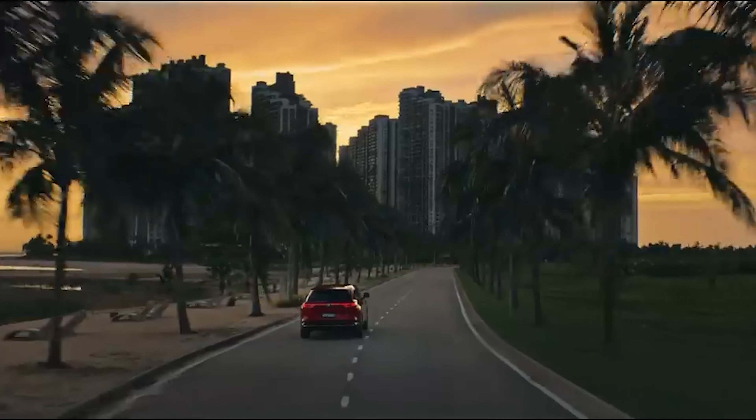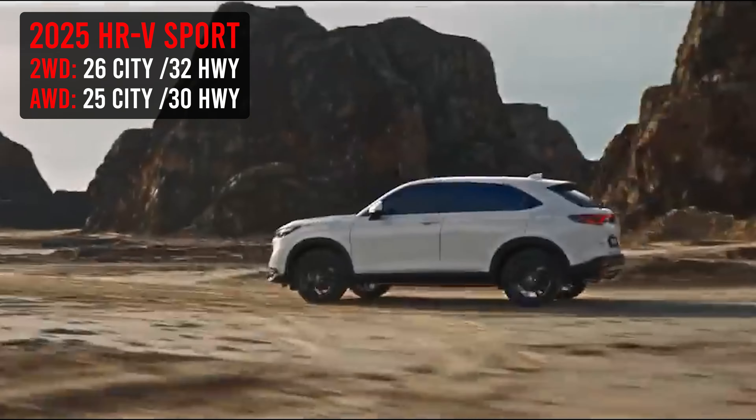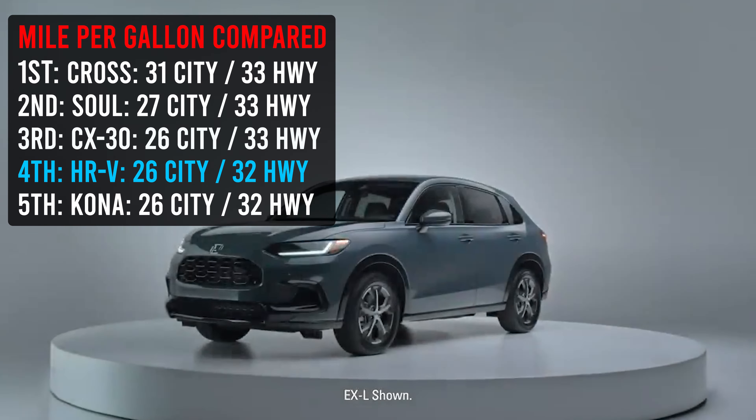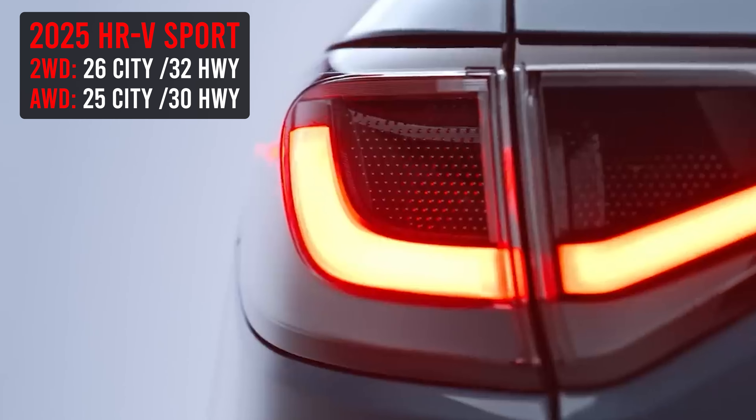When it comes to MPGs, this car gets 26 in the city and 32 on the highway. I'll throw something on the screen so you can see how that stacks up against other makes and models. If you are in the all-wheel drive model, you're going to be looking at 25 in the city and 30 on the highway — something to keep in mind depending on what you're shopping. If you're shopping a 2024, it's the exact same, no difference.